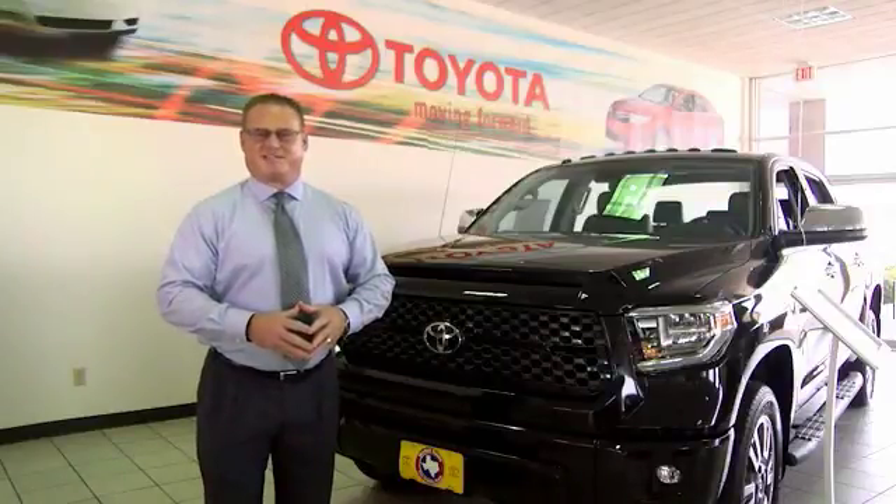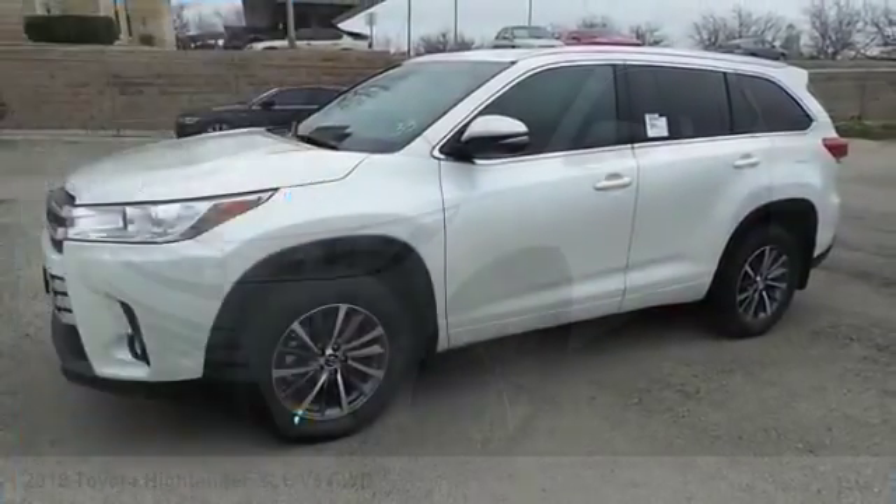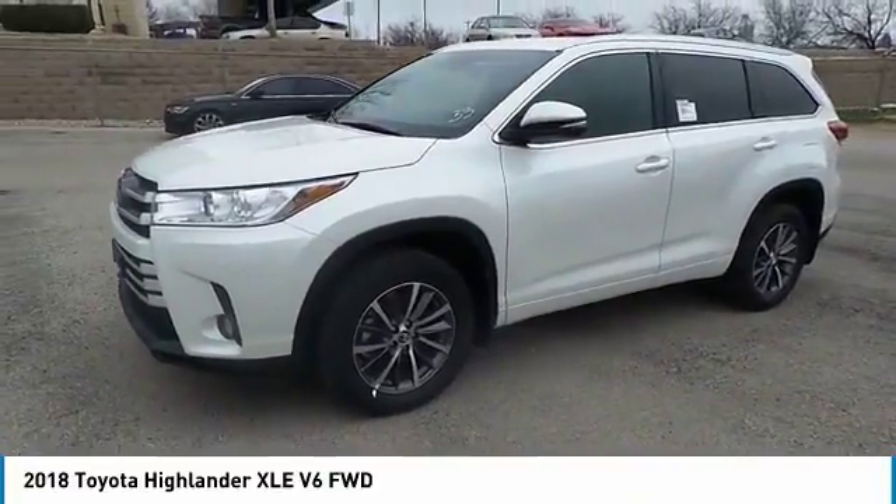Here at Mitchell Toyota in San Angelo, Texas. Thanks for taking a moment to review this brief video. You are going to love the 2018 Highlander — the SUV that's thought of everything.